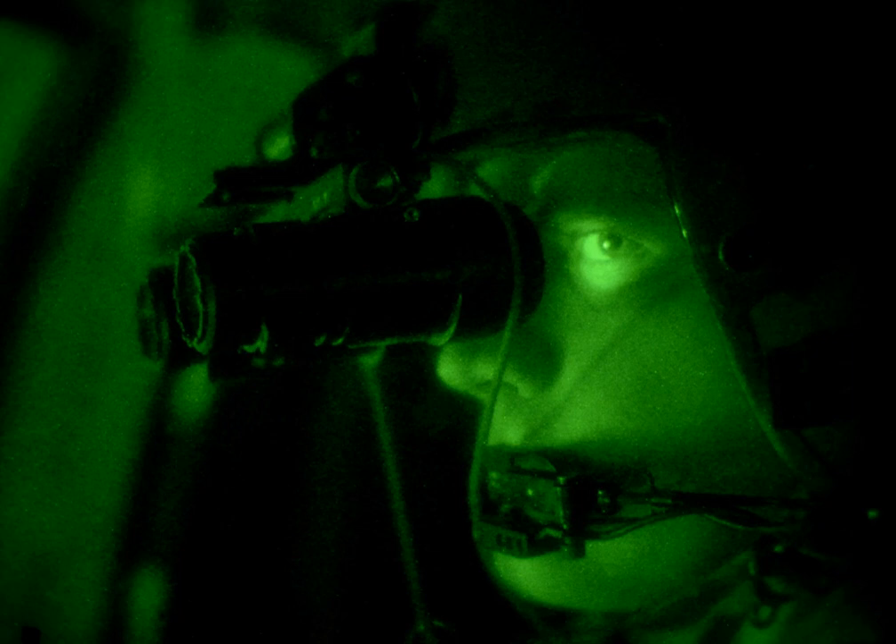The term usually refers to a complete unit, including an image intensifier tube, a protective and generally water-resistant housing, and some type of mounting system. Many NVDs also include optical components such as a sacrificial lens, or telescopic lenses or mirrors. An NVD may have an IR illuminator, making it an active as opposed to passive night vision device.